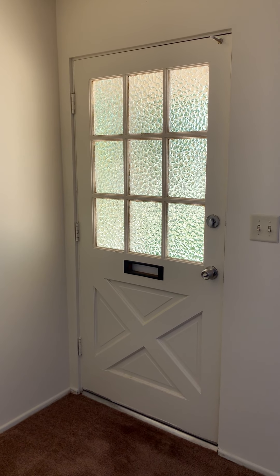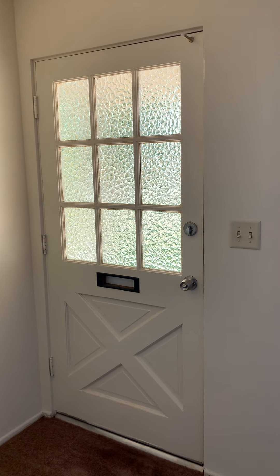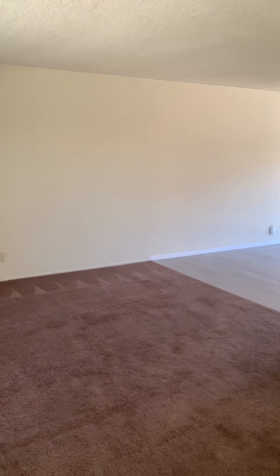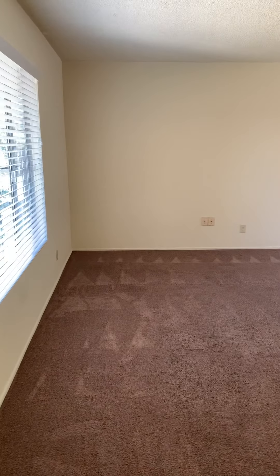Hello, this is Ethan with Craig Property Management, and today we have a virtual showing of 580 Bucknell in Claremont. I wanted to give you guys a look at this unit. It's in really great shape, very cool, with a lot of features.